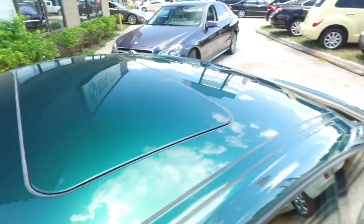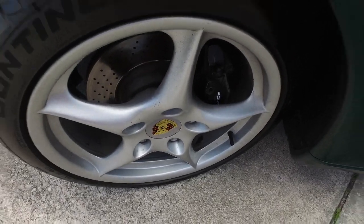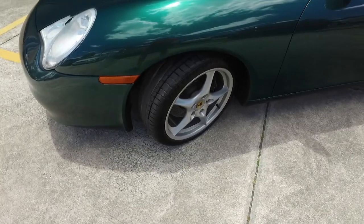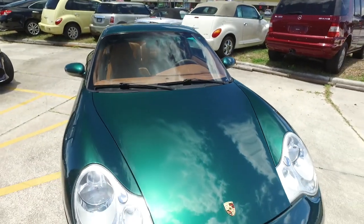You got that suede top interior on the inside and that power sliding moon roof — it is absolutely next level. Look at those beautiful Porsche wheels. You got those upgraded brakes, everything to take those turns at top speed. Very beefy, very meaty set of wheels. Just soak in the glory of this beautiful Wimbledon Green Porsche.